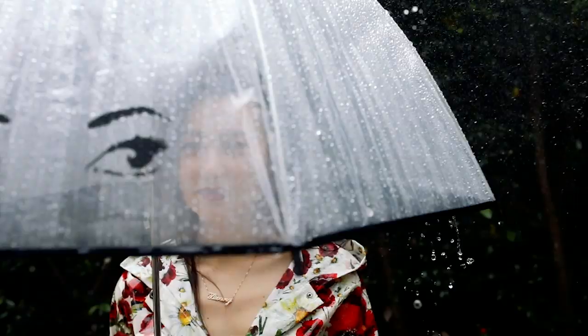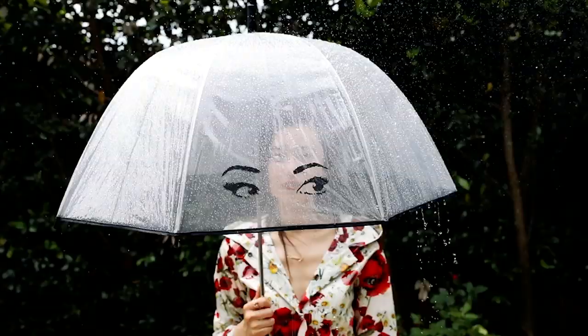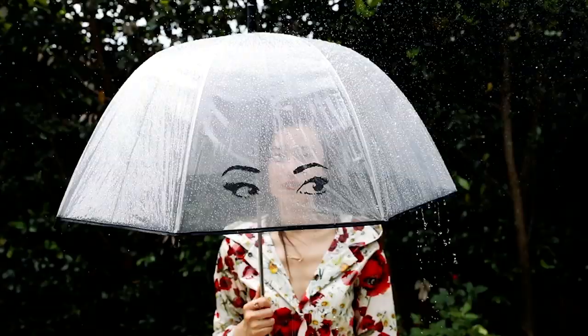That's it for this episode of Rainy Day Closet Essentials. I hope you feel inspired by this lookbook. It might be gloomy outside, but our mood does not have to reflect the weather. Love you guys, see you next time!